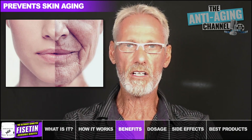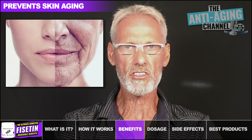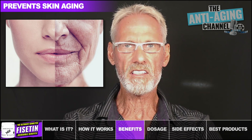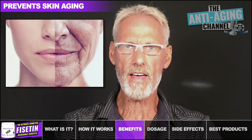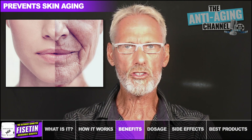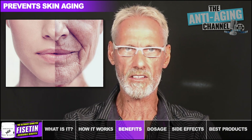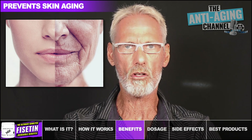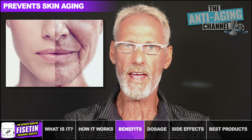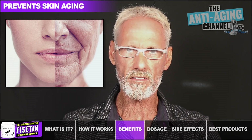We know that collagen provides structure and elasticity to the skin. However, excessive sun exposure causes a breakdown of collagen, and this is a key factor in skin aging. Fisetin helps prevent this collagen breakdown and also reduces the inflammation and oxidative stress caused by UV rays. It also reduces the formation of wrinkles by boosting skin collagen production, and even has the potential to improve eczema symptoms by reducing skin inflammation, swelling, and redness.